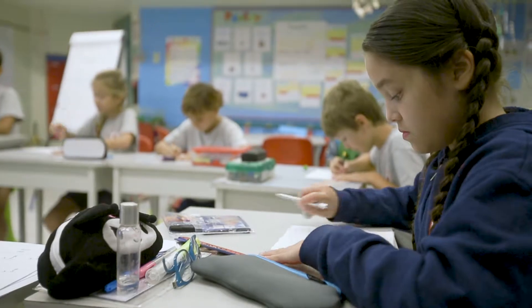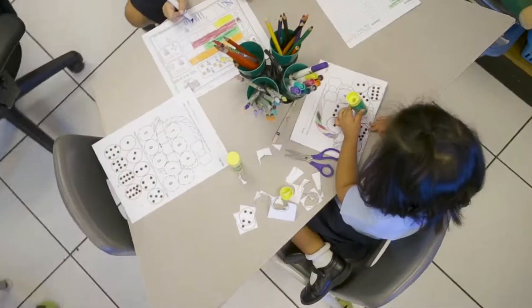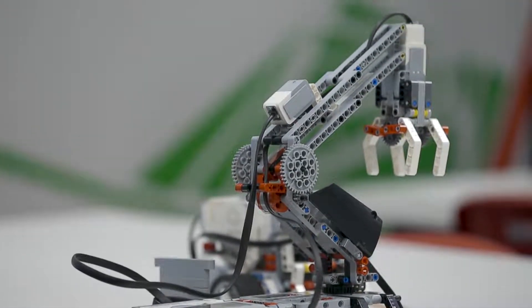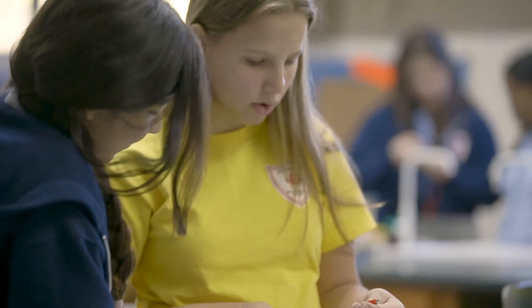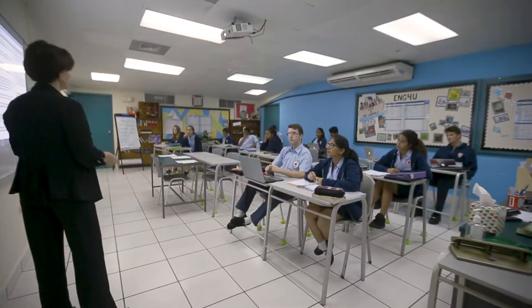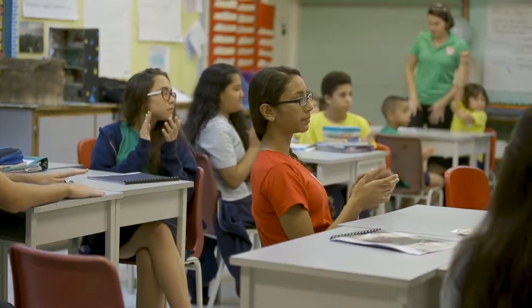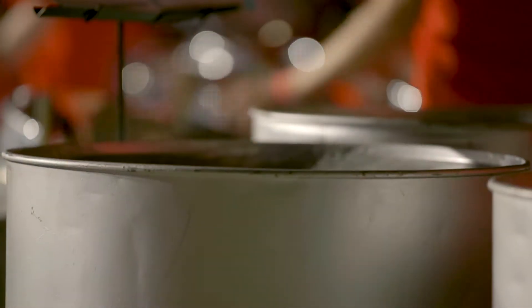At Maple Leaf, assessment is continuous — everything a student does counts. They're assessed in some form or fashion based on whatever it is they're doing, whether it is to give feedback to the student or actually to give a mark. Whatever a teacher is asking a student to do, it matters. The school is great — it's much different from my old school. The atmosphere is different. This is what a learning environment is supposed to be.